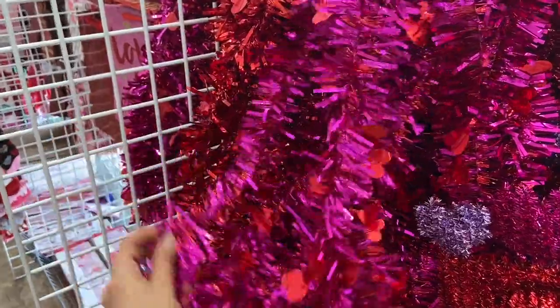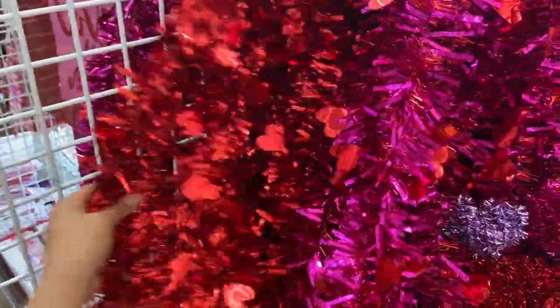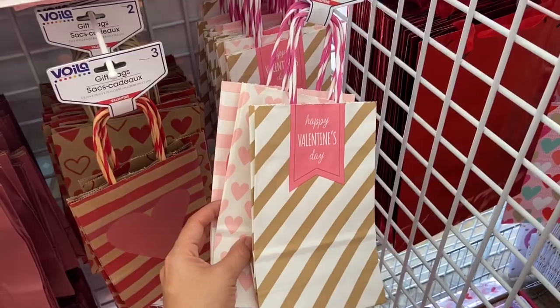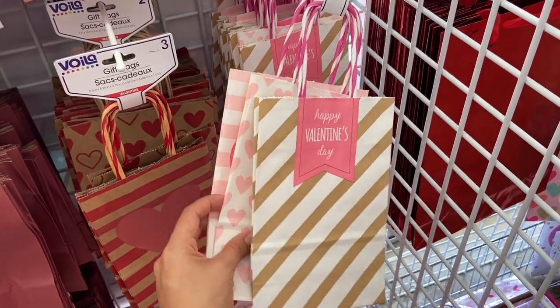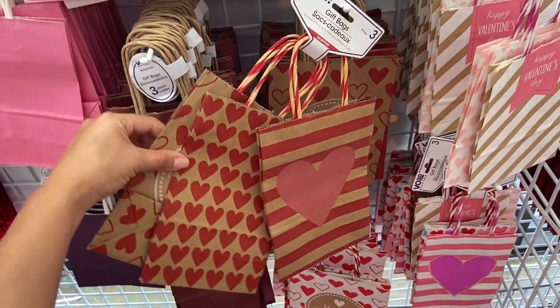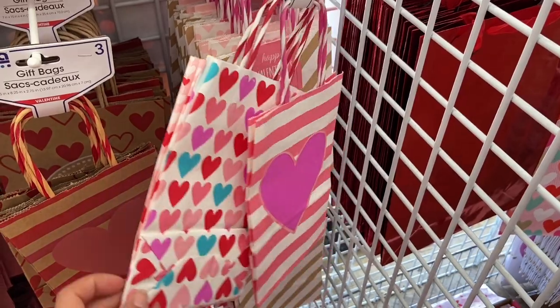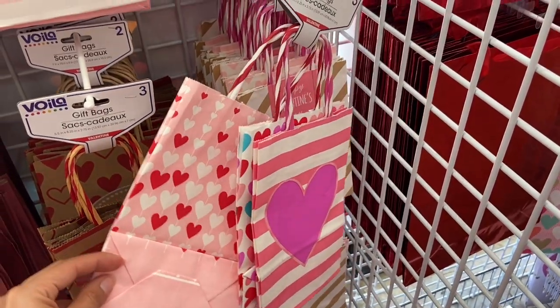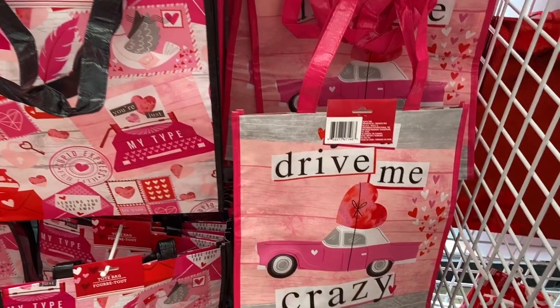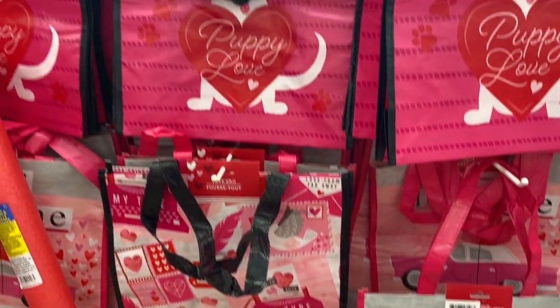Dollar Tree also has these little Valentine's Day garland. They have some really pretty Valentine's Day gift bags — this one comes with three little bags just for a dollar. And they have little tote bags for Valentine's Day that you can use for grocery shopping or just to carry things around.